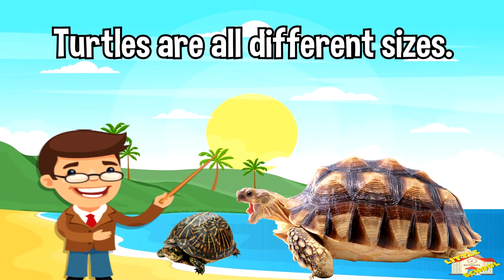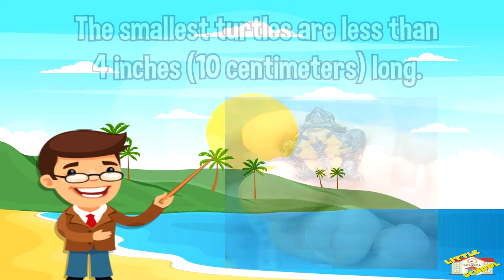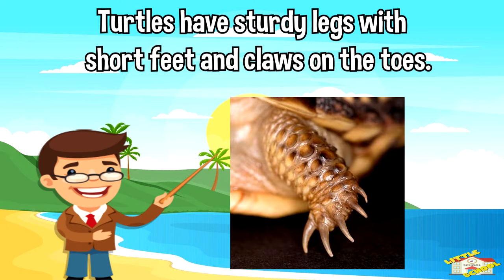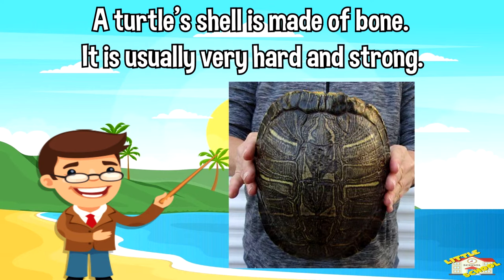Turtles are all different sizes. The smallest turtles are less than four inches long. In contrast, the Atlantic leatherback turtle can be more than seven feet long. Turtles have sturdy legs with short feet and claws on the toes. Sea turtles have flippers instead of front feet.